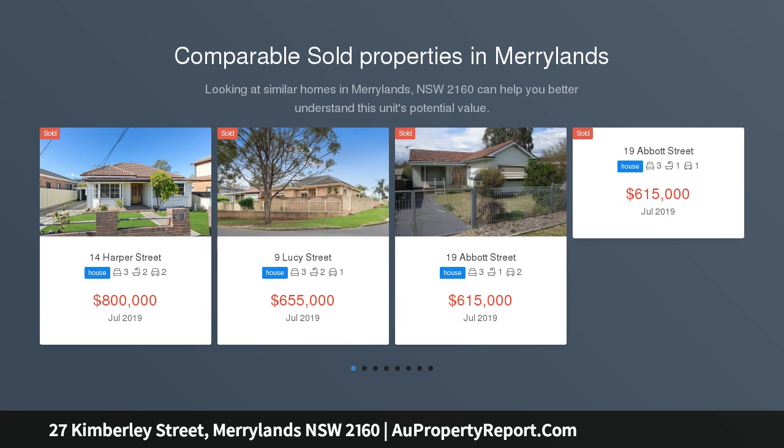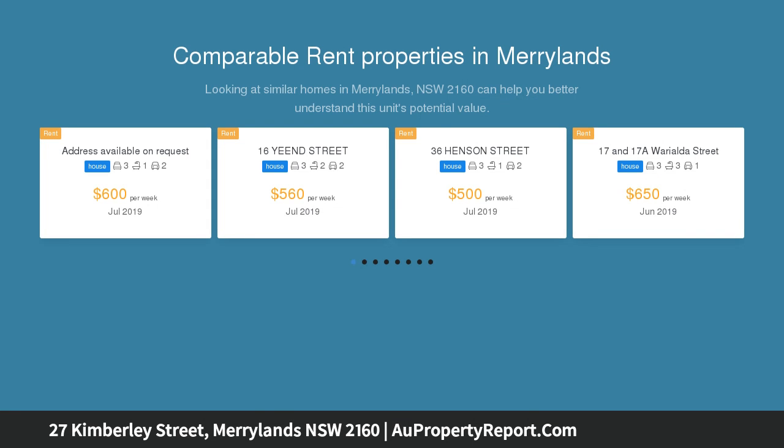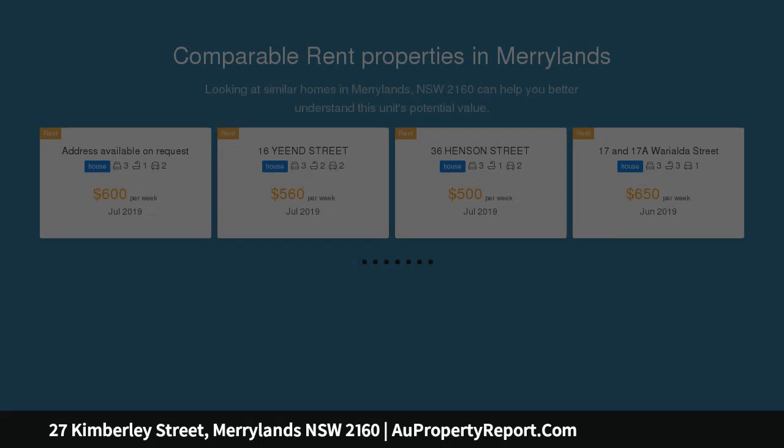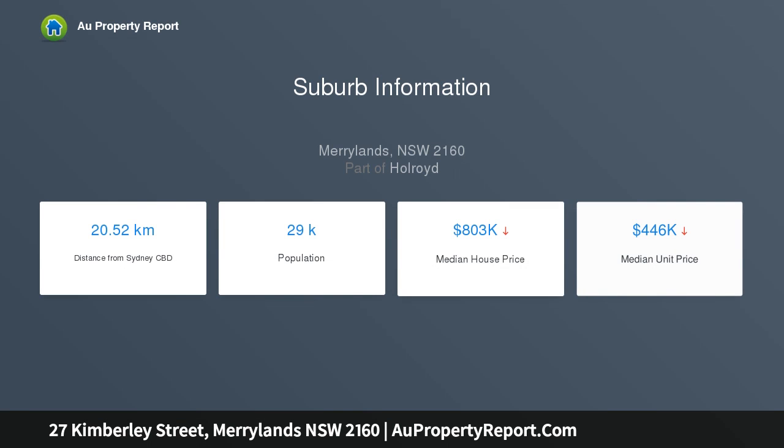Are you looking to build your dream home, renovate, or build a duplex subject to council approval? Then this is the perfect solution. Take advantage of this excellent opportunity to secure a home in the very popular Kimberley Street location of Maryland, with plenty of space and potential. Not often does a property like this one come on the market on such a great parcel of land, with ample building potential from its 708 SQM block with a 15-24 meter frontage.